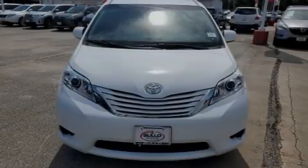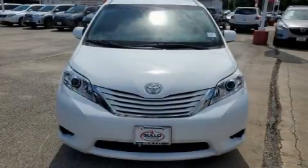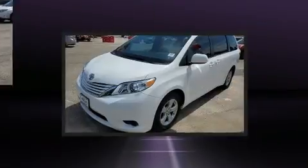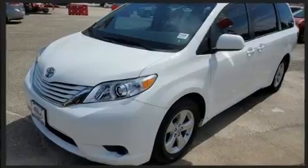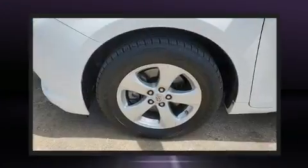Introducing the 2017 Toyota Sienna. Smooth gear shifts are achieved thanks to the 3.5-liter six-cylinder engine, and for added security, Dynamic Stability Control supplements the drivetrain.